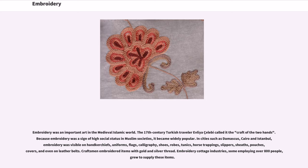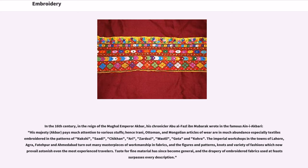Craftsmen embroidered items with gold and silver thread. Embroidery cottage industries, some employing over 800 people, grew to supply these items. In the 16th century, in the reign of the Mughal Emperor Akbar, his chronicler Abu Al-Faiz ibn Mubarak wrote in the famous Ain-i-Akbari: